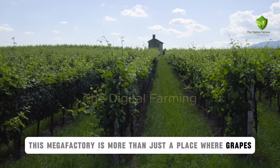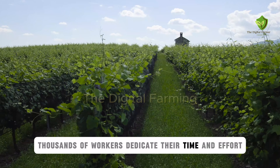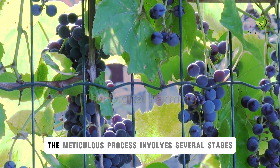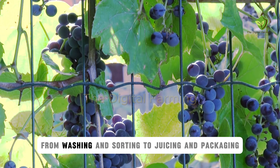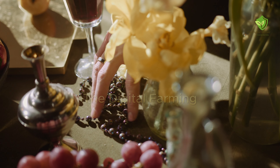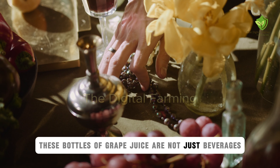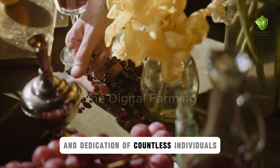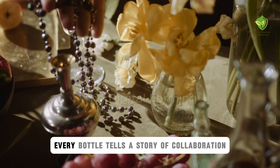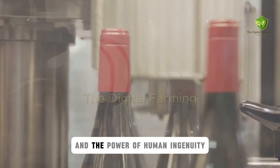This mega-factory is more than just a place where grapes are processed — it's a vital link in the global food chain. Every day, thousands of workers dedicate their time and effort to ensure that the grapes are sorted, processed, and transformed into high-quality products. The meticulous process involves several stages, from washing and sorting to juicing and packaging, each step crucial in maintaining the quality and safety of the final product. The juice produced here ends up on tables around the world, providing nourishment and enjoyment to millions. These bottles of grape juice are symbols of the hard work and dedication of countless individuals, from the farmers who cultivate the grapes to the factory workers who ensure the juice is perfectly packaged. It's a testament to the interconnectedness of our world and the power of human ingenuity.